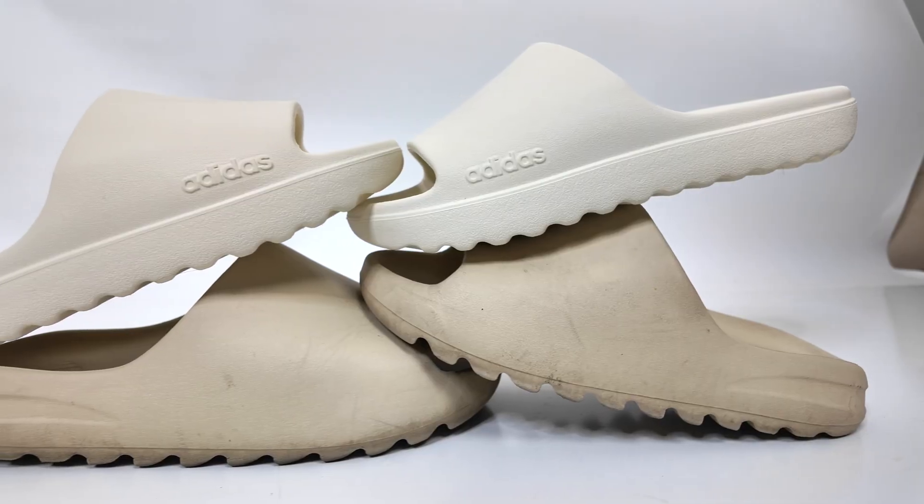Let us know in the comments — which one for the price point would you rather have: paying a hundred dollars on the aftermarket for the Yeezy slide, or 35 bucks for the Adilette? I think they feel pretty good and I would recommend the new adidas slide for the price point. They come in this brown taupe color, this cream color, and you can't go wrong with the all-black slide — it's going to age and look really well over time.